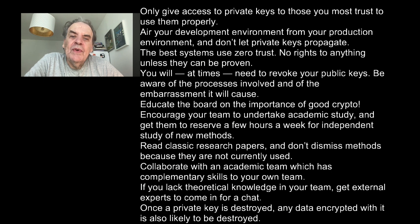Educate the board on the importance of good crypto. Encourage your team to take academic study — get them to reserve a few hours a week for independent study of new methods. Read classic research papers and don't dismiss methods because they are not currently used. Collaborate with an academic team which has complementary skills to your own, and if you lack theoretical knowledge, get experts to come in for a chat.